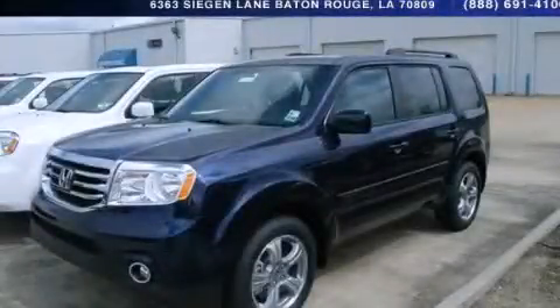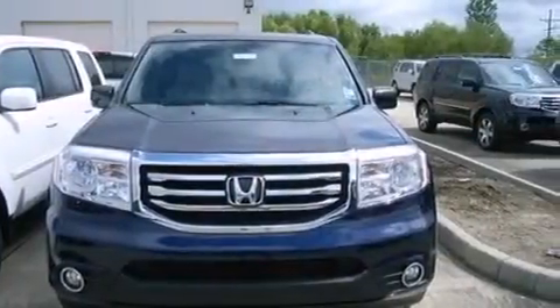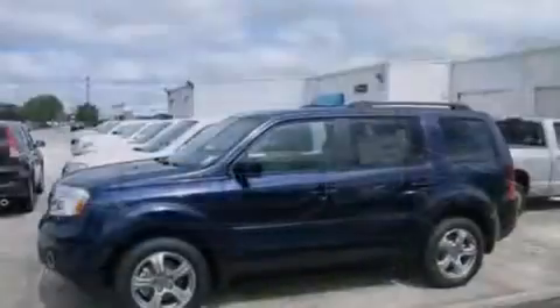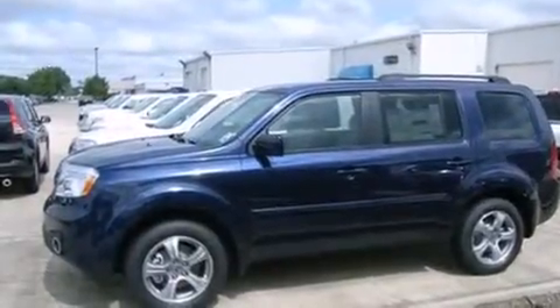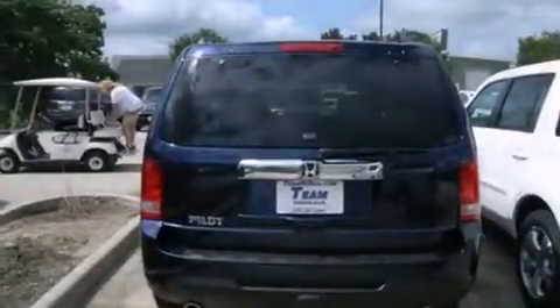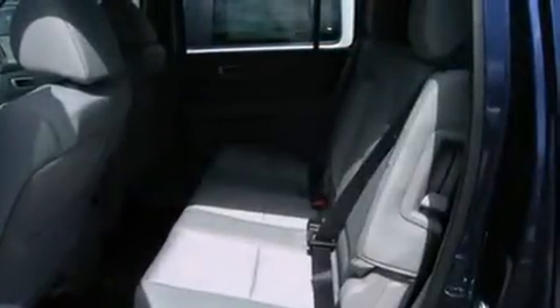This is a brand new 2013 Honda Pilot — a great blend of utility, comfort, and style. It has a 3.5-liter six-cylinder engine and a five-speed automatic transmission. Its top features include a multi-link rear suspension and hill start assist.